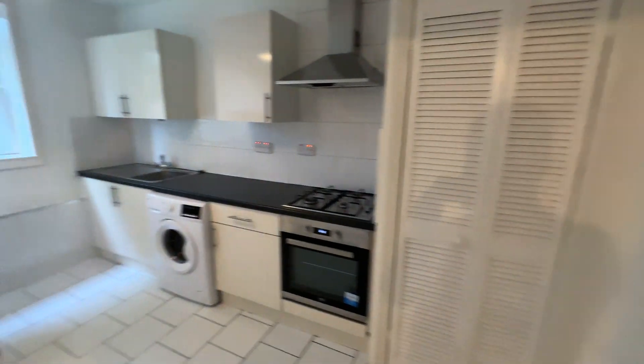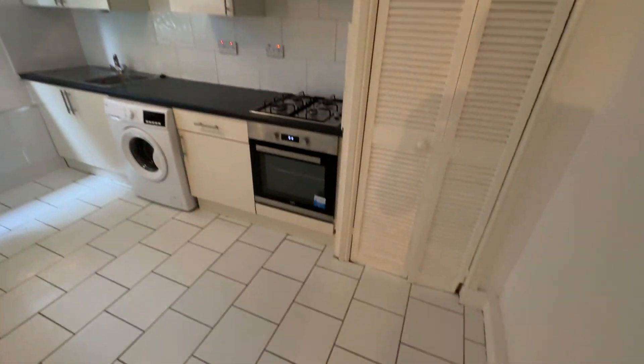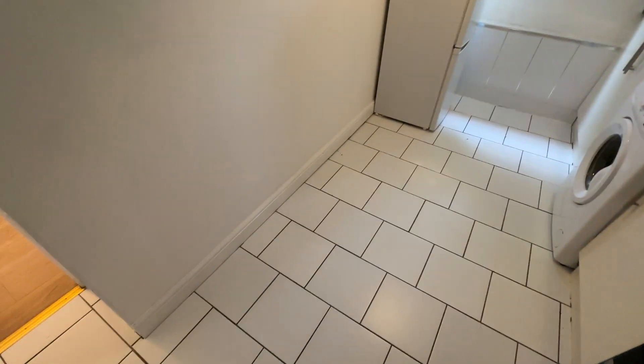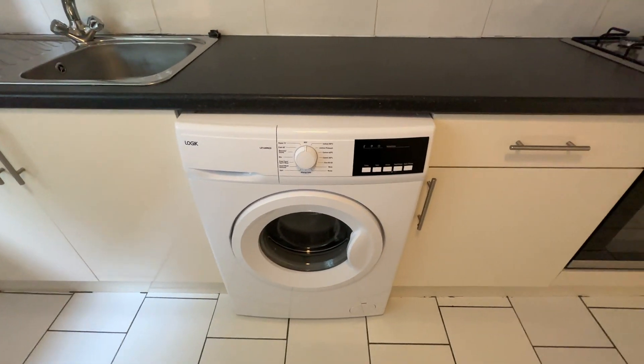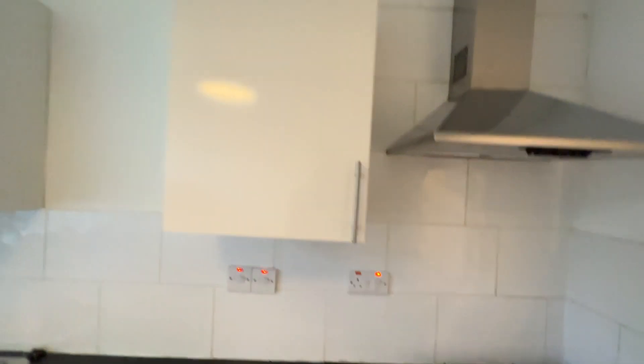I'll take you through right to the back and then work my way back to the front door. So this is the kitchen. Tiled flooring, quite a decent size. Plenty of space on that side still as well. You've got a washing machine, electric oven, hob, and a fridge freezer here in the corner.